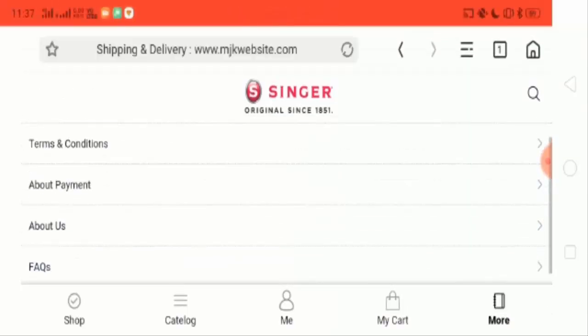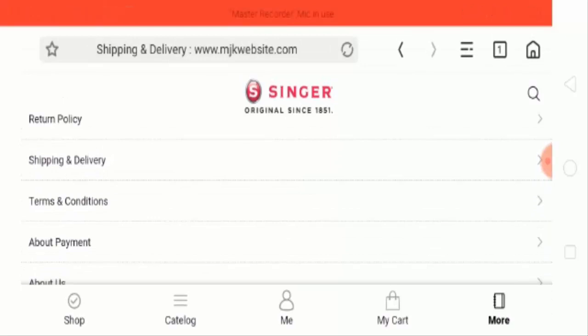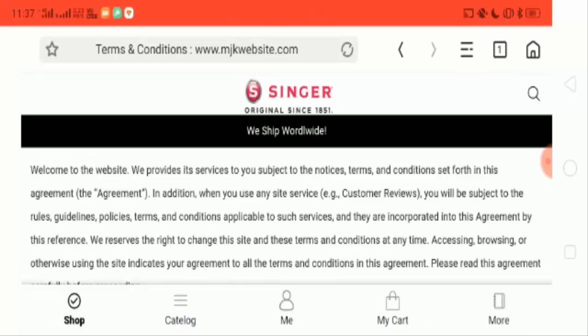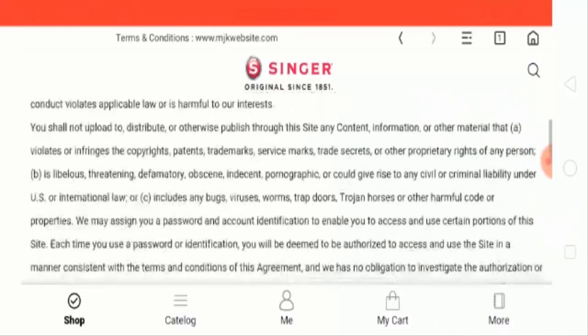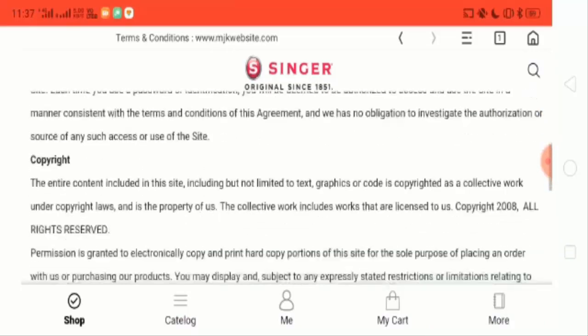Now let's check the terms and conditions. This is the terms and conditions page where they have described all their terms and conditions.